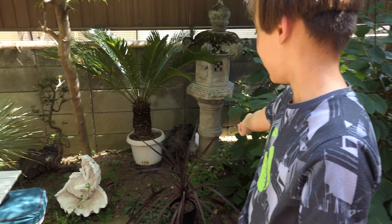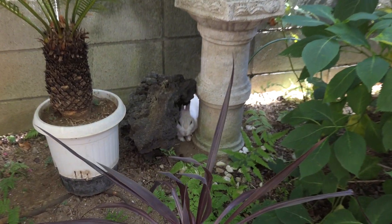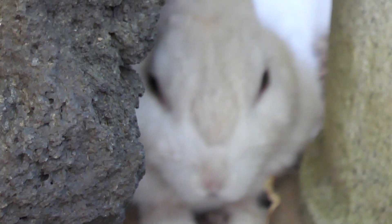Hey guys, it's me, Professor Burliant. This is my bunny. He is two to three years old. I raised him since he was a little baby. I think he's about three years old.